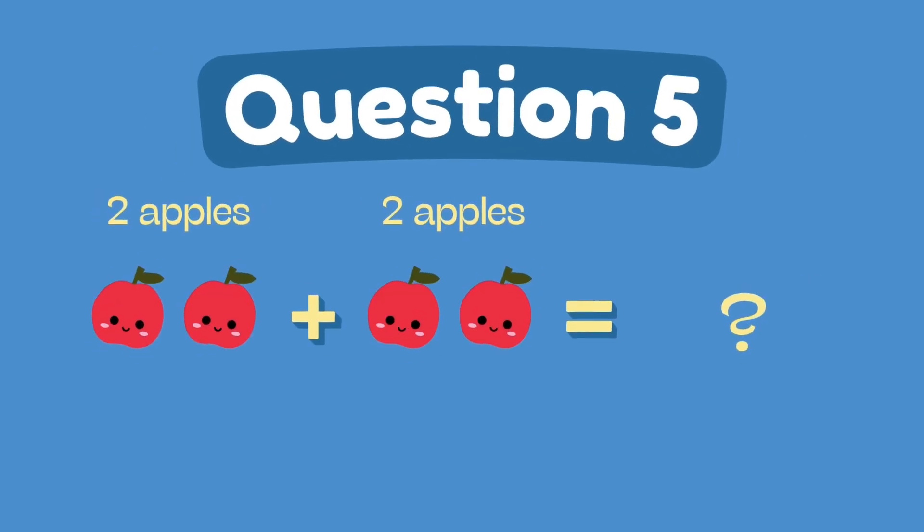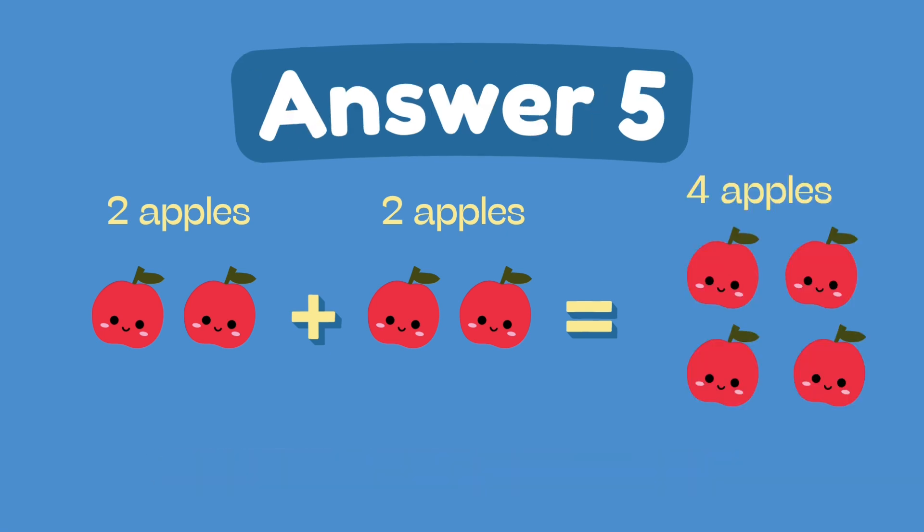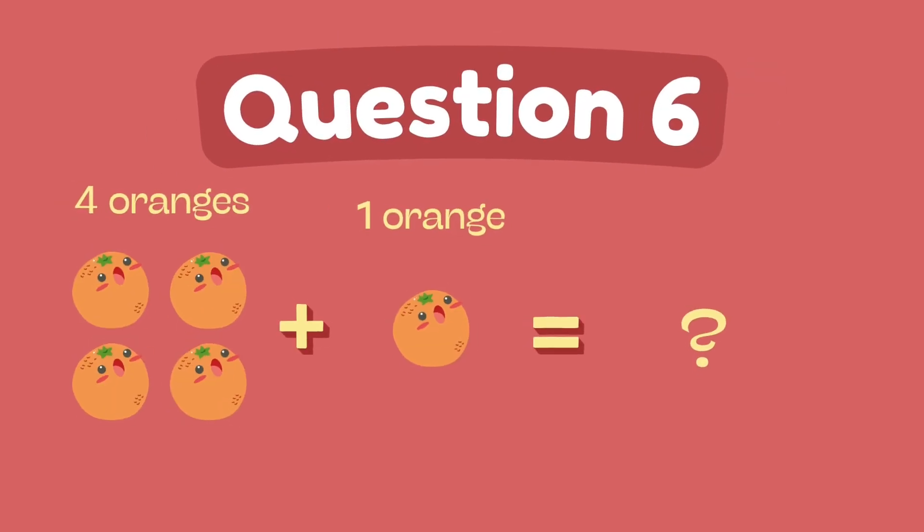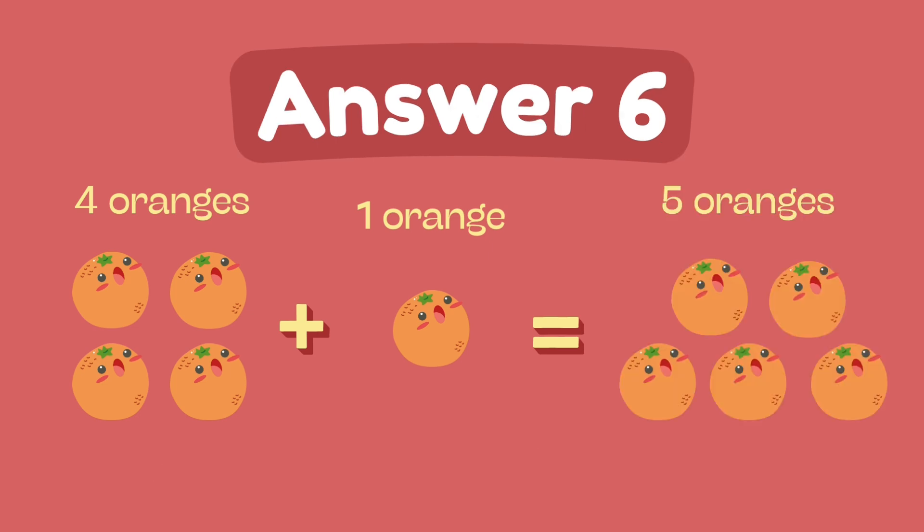What is 2 plus 2? The answer is 4. What is 4 plus 1? The answer is 5.